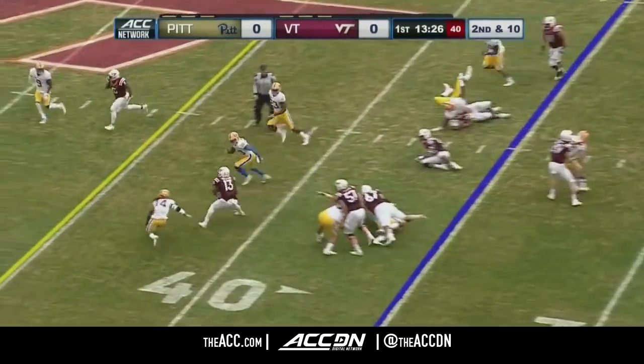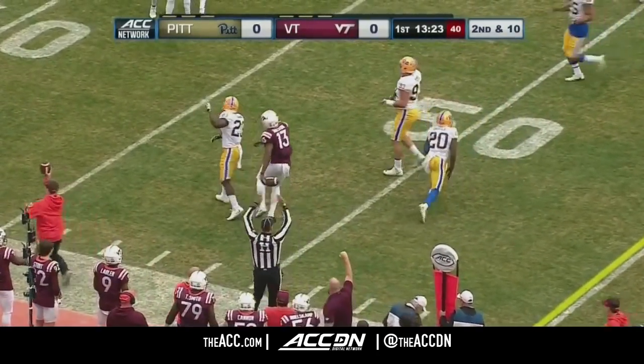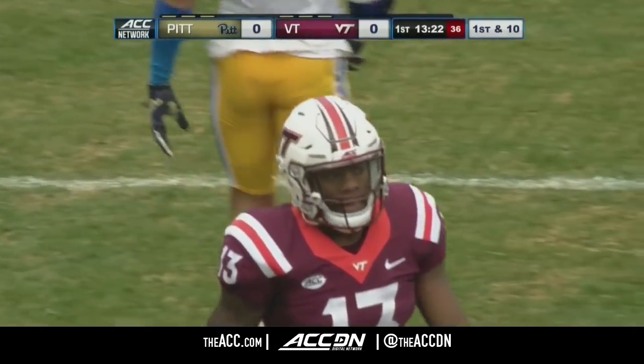Jackson on second and ten. The quick handoff to Javon Holston, spinning past defenders. Has a first down and more, goes down to the 49-yard line of Hokies territory, tackled by Dennis Briggs.